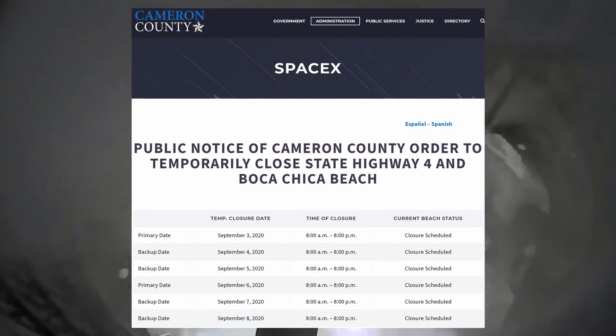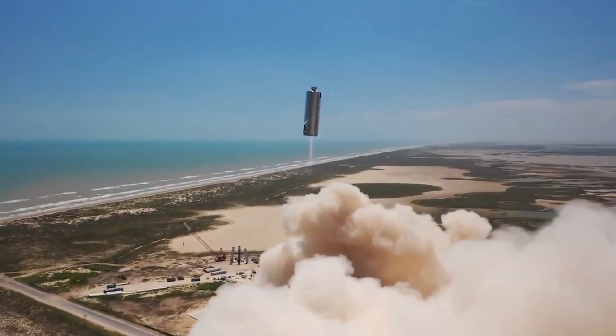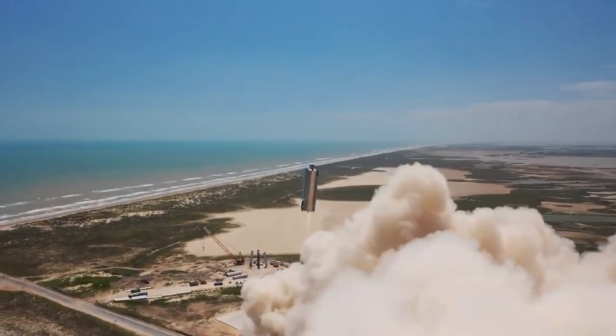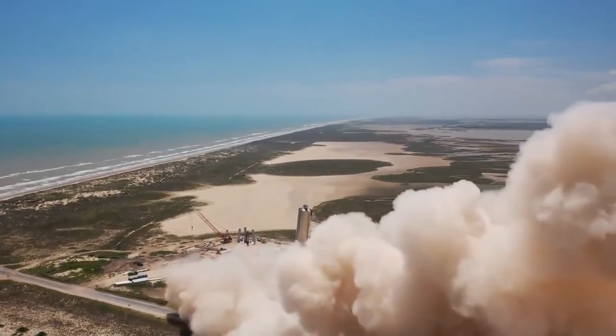We may see a couple more short hops with SN5 or SN6, but then onward we go to SN8, which will increase the altitude of these flights to 20 clicks up and 20 clicks down. SN8 will be the first fully stacked Starship prototype to fly with a nose cone and fins, and also more than one Raptor engine.